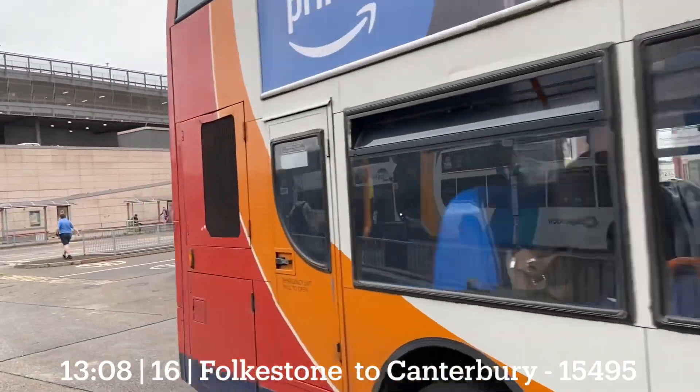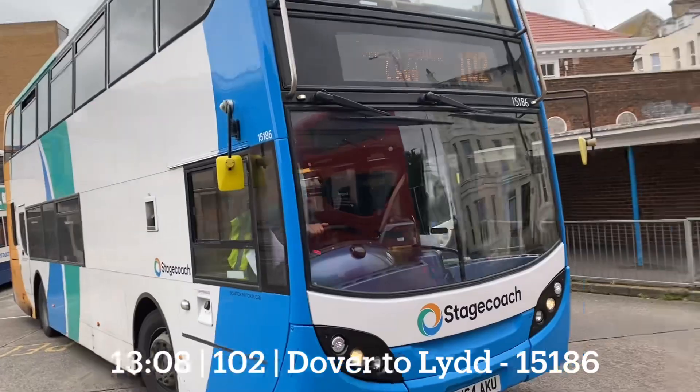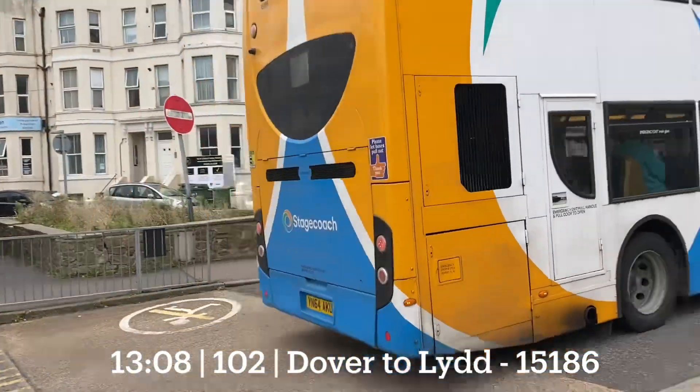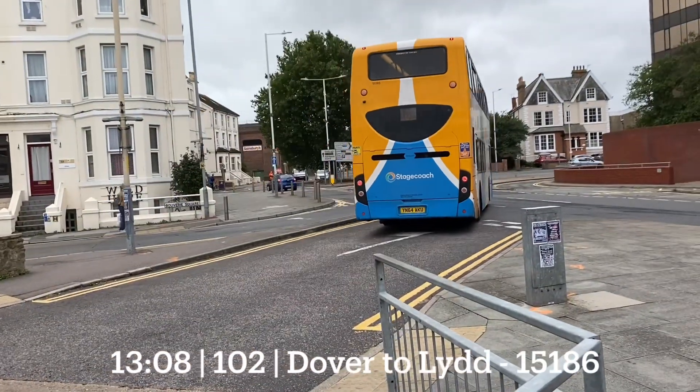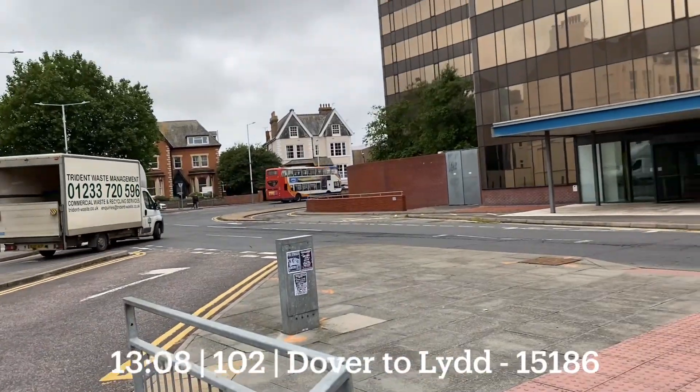Possibly this is the first bus video I've done since Folkestone Bus Station. So now Folkestone Bus is — well, most of them went to Dover and some went to Ashford. So the Dover Bus, the original Dover Bus, is on whatever it is.